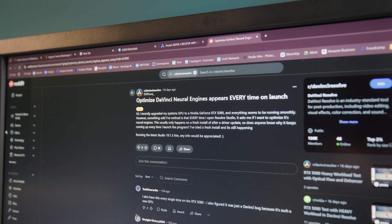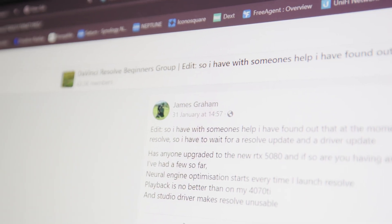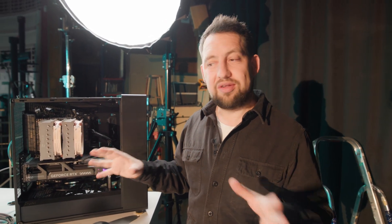We did a bit of searching and found an article on Reddit, and from that a Facebook community post where people with 5080s and 5090s are having similar issues. In that post somebody shared information about using the Game Ready driver rather than the Studio Ready driver for the 5080 and 5090. We're going to try that now and see if it resolves the issue — but ultimately we don't yet know, so we're going to experiment.